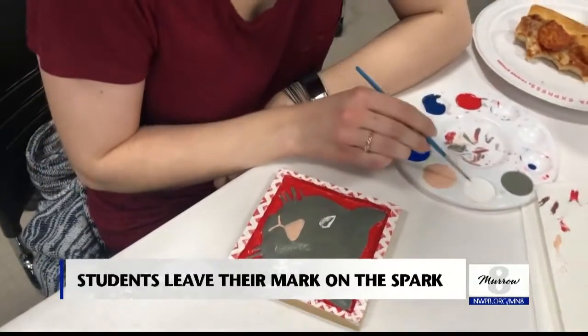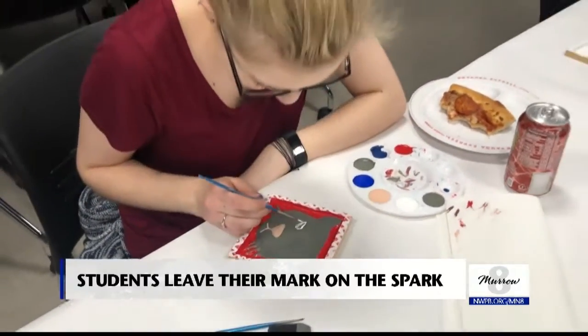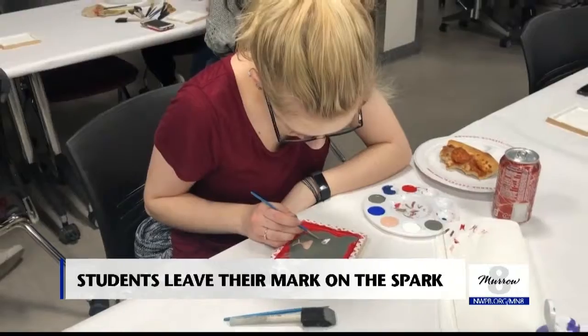Students had fun painting cougar heads, eating pizza, and leaving a piece of themselves at WSU. They're leaving their mark, their paw print, their coug prints on this building, so it's theirs, it's their home.